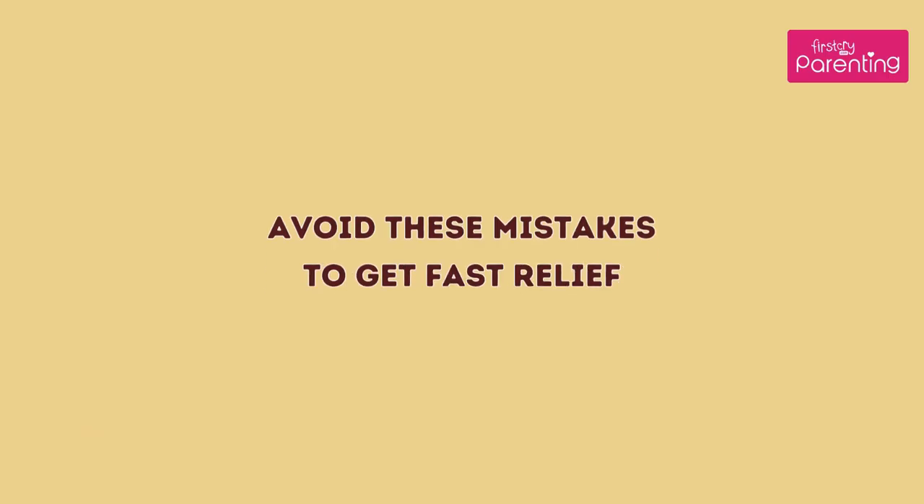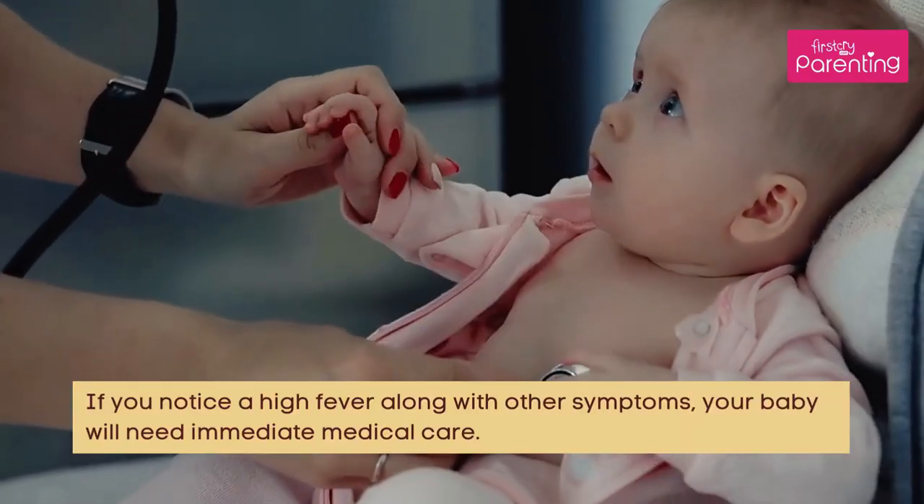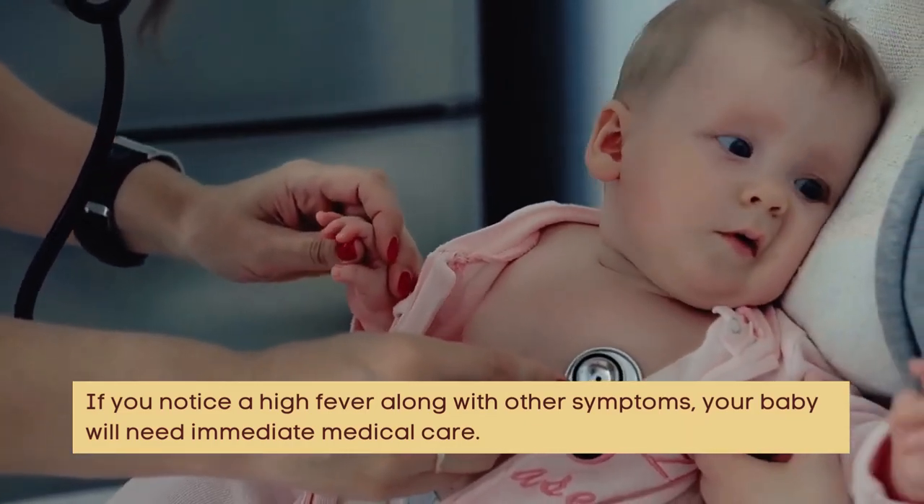Avoid these mistakes to get fast relief. Do not set the temperature of the baby's room very low. Don't give your baby adult medication. Don't give your baby cold water to drink. If you notice a high fever along with other symptoms, your baby will need immediate medical care.